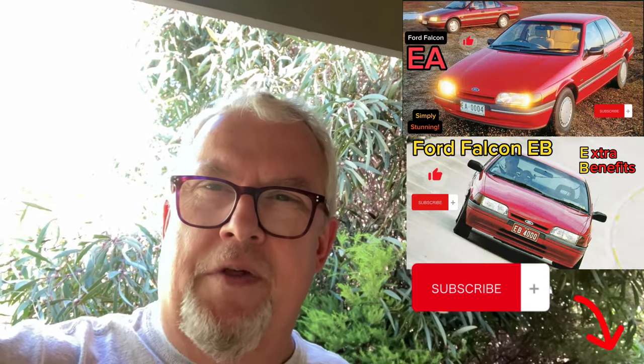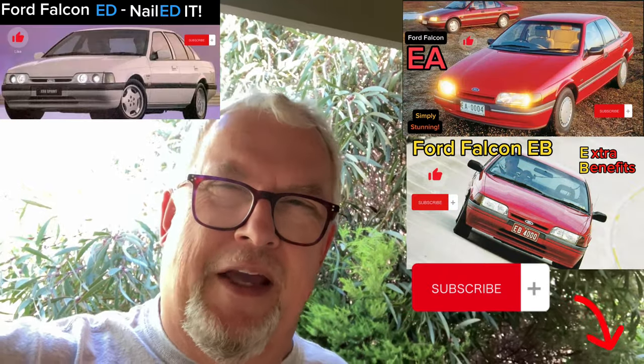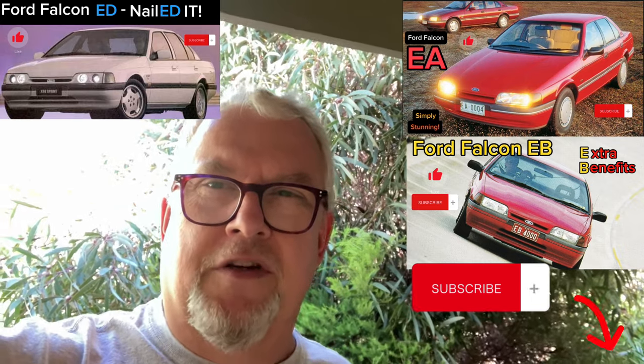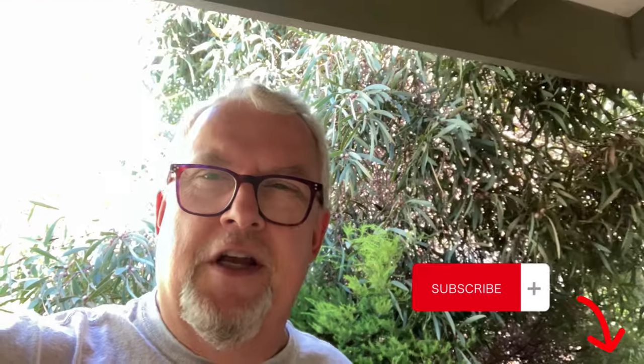Which one did you like the best — the EA, the EB, or the ED? I like the EB, because of the V8 in particular, but the ED is pretty cool with the Sprint. I'll be keen to hear your comments. Thanks again, and we'll see you next time. Bye.